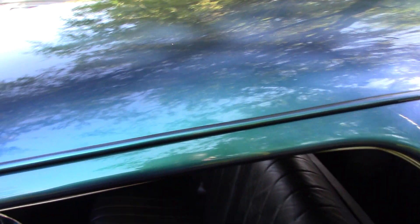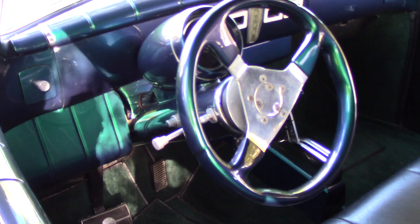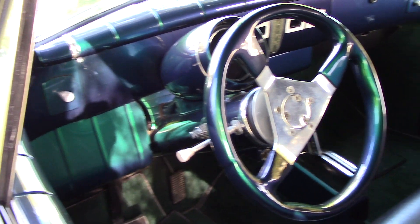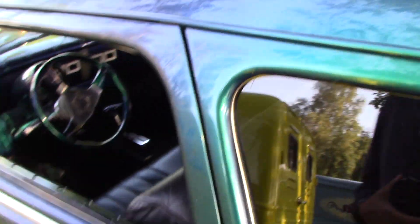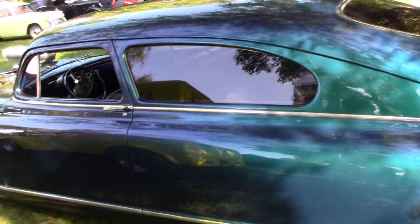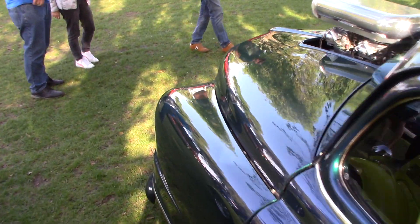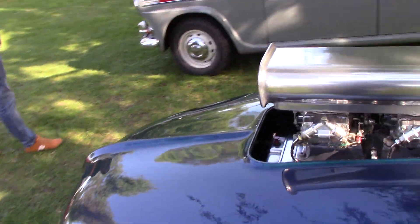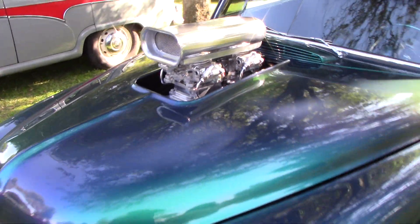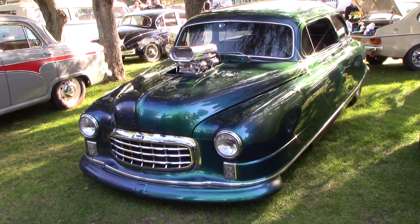I've spent a lot of time on this car, that's for sure. Well, I've got back round the front end guys. There you go guys.